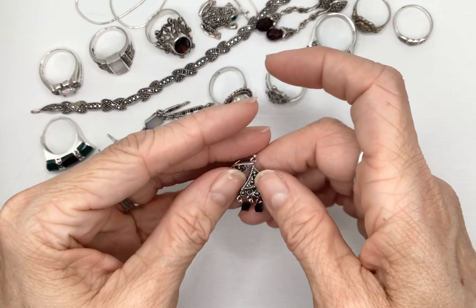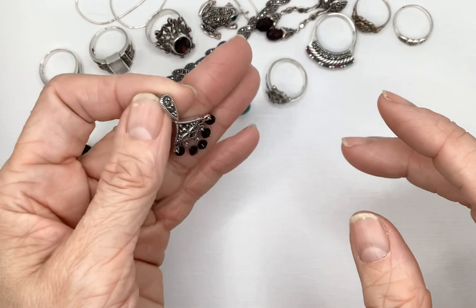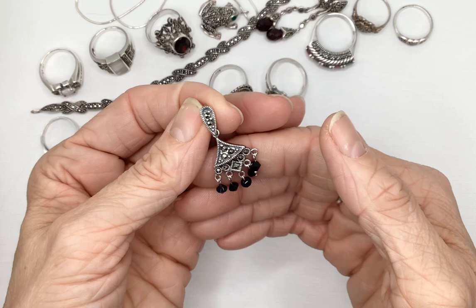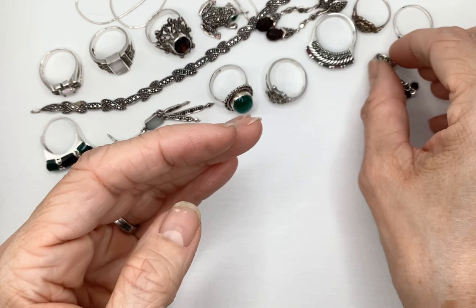I had lots of pendants that came in that lot. This is one of them — some pretty little faceted black hanging beads, also no damage. Lovely. I'll be putting that up on my eBay page.